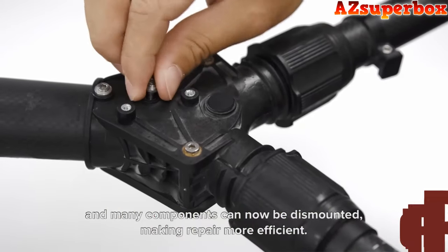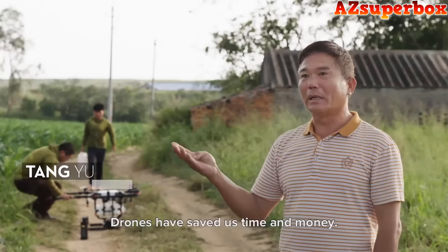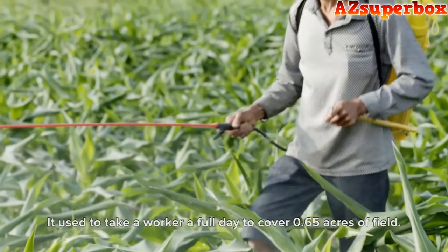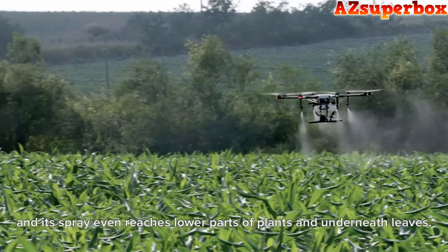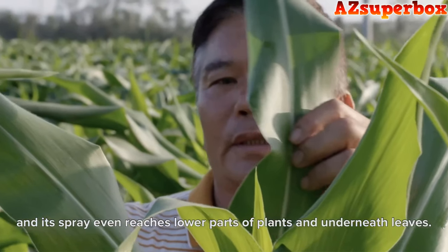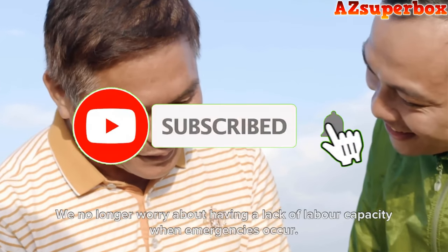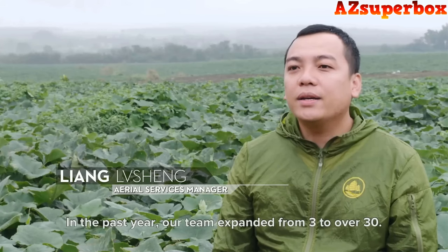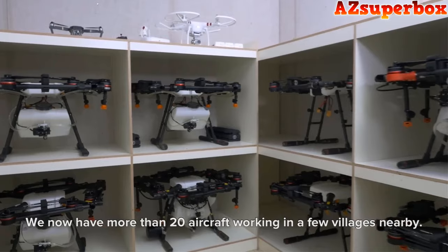For more detailed information, be sure to visit our website azsuperbox.com. Our website offers comprehensive reviews and valuable insights to help you choose the ideal agricultural spraying drone for your farming operations. So without further ado, let's explore the world of the top 5 best agricultural spraying drones and witness how these advanced technologies can transform your farming practices. If you find this video helpful, don't forget to press that subscribe button to stay updated with our latest content. We appreciate your support and look forward to bringing you more valuable AG tech reviews and recommendations. Now let's get started.